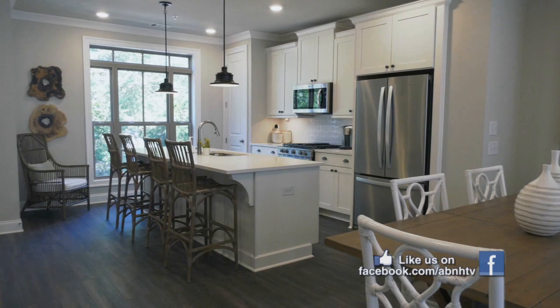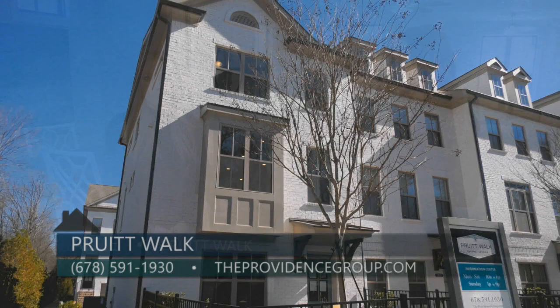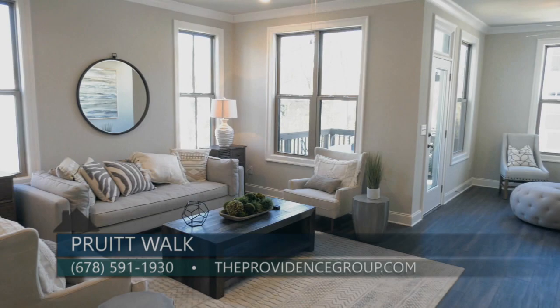If there are people out there that want to find out more while there's still a chance, you can visit online at theprovidencegroup.com or give us a call at 678-591-1930. Do not wait to check out Pruitt Walk because it is in its final phase right here in Smyrna by the Providence Group, where you can make space for life.